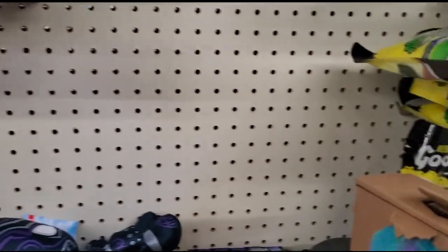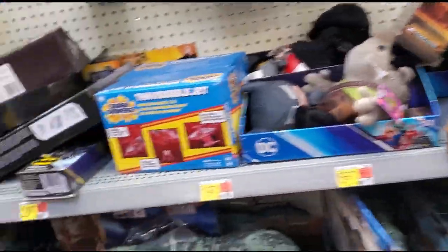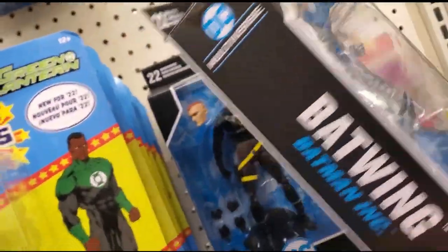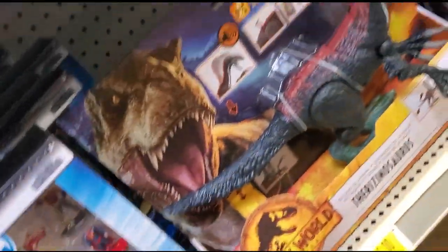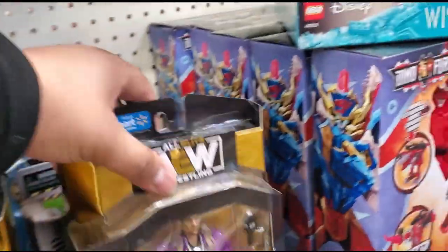Not really seeing anything hidden. They've got a Batwing Jim Gordon, a Batwing, Endless Winter Batman, Page Punchers Aquaman — that's about it. Another Endless Winter Batman. That figure looks nothing like Chris Jericho.